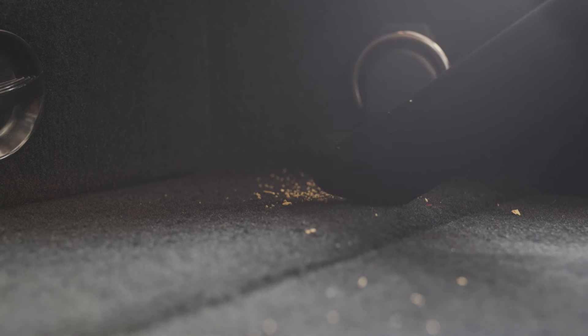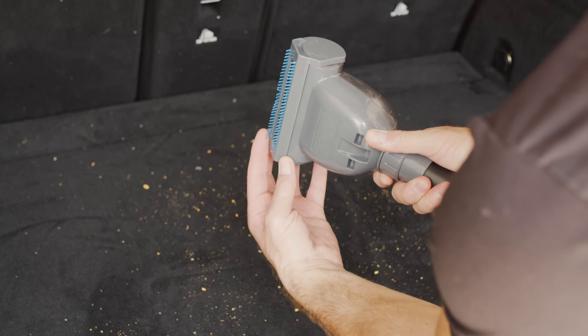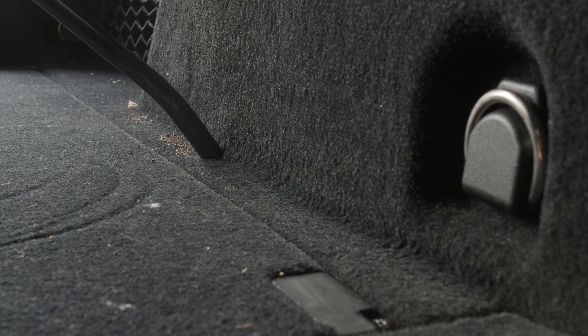It's got an insane amount of suction power and does a great job in the crevices. There's a tool for every job, so there's no need to expense auto detailing anymore. I am now able to vacuum my entire SUV in about 15 minutes, which normally took me about an hour.